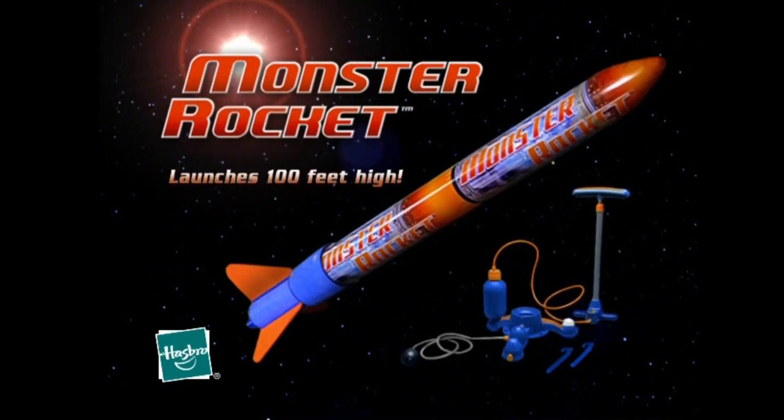Monster Rocket — new, only from Super Soaker. Maximum launching distance about 100 feet. Substantial pumping required. Adult supervision and assembly required.